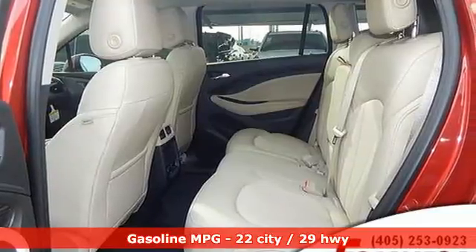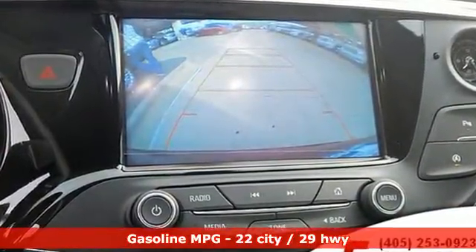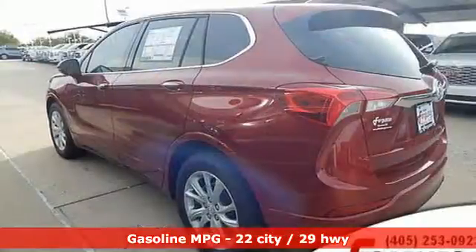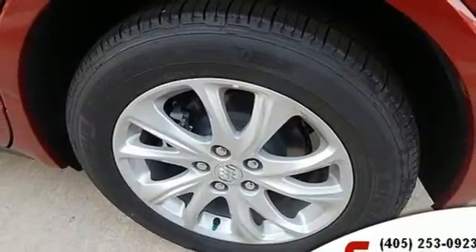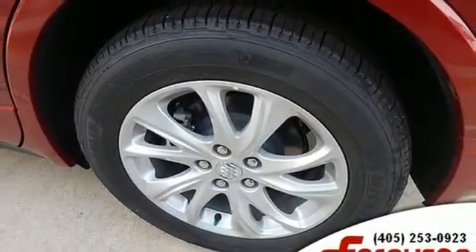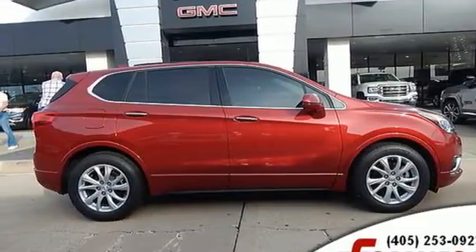Inline four-cylinder engine, dual-zone climate control, streaming audio, rear parking sensors, front heated bucket seats, power heated mirrors, external memory control, hands-free lift gate, doors and push-button start proximity key, and automatic transmission. Take it for a test drive today.